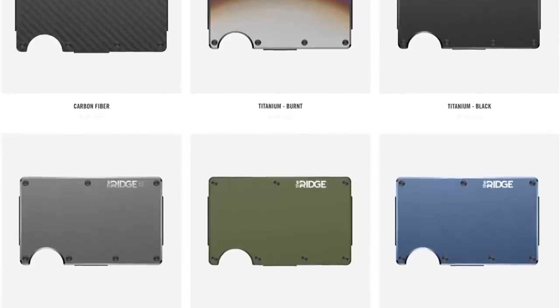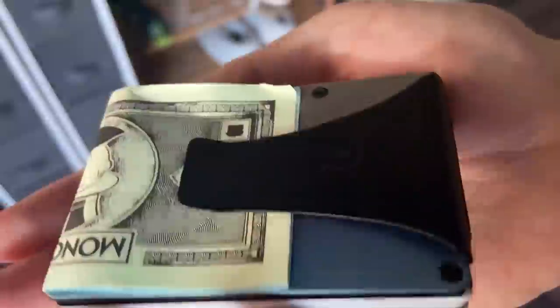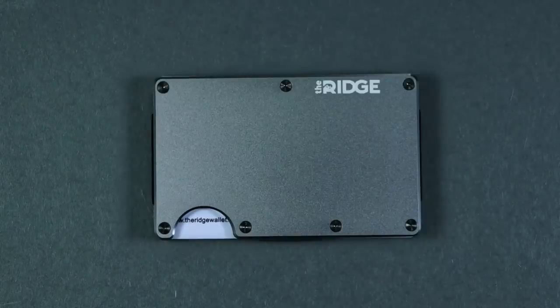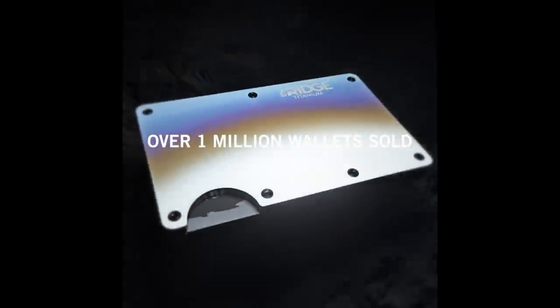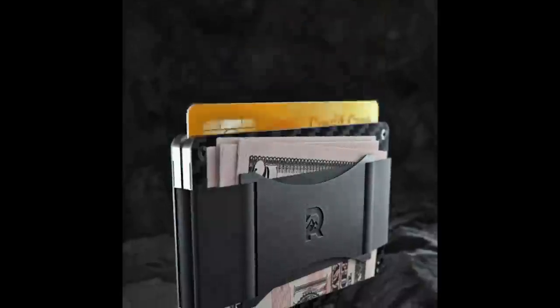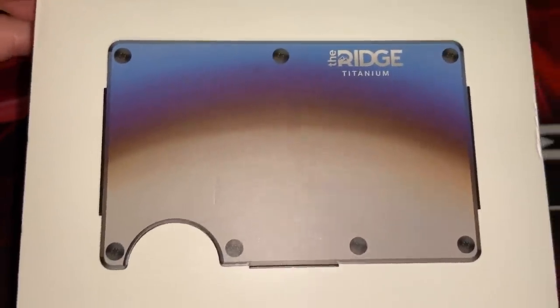There's also aluminium and polycarbonate — these are some very high-end materials, basically meaning it's going to last you for life. I got this carbon one a few years ago and it's still in perfect condition. Ridge have also designed them with RFID blocking technology, which protects you from digital pickpocketers. On top of all that, they also have a 45-day return policy — the Ridge team are so confident you'll love it that they've given you 45 days to test drive it, and if you don't like it you can send it back for a full refund.